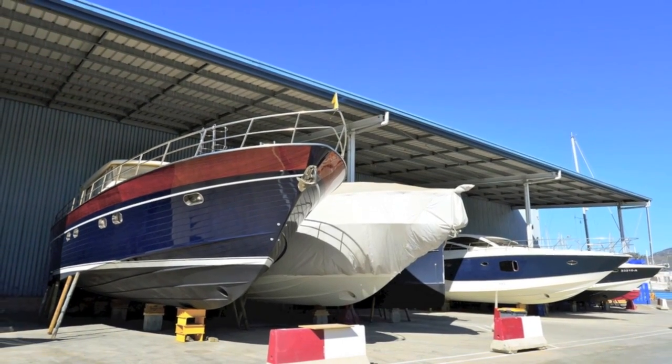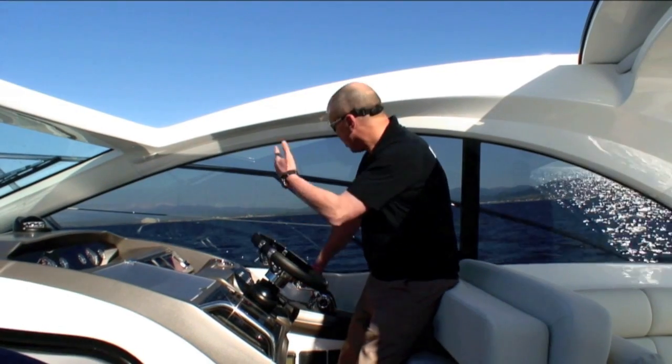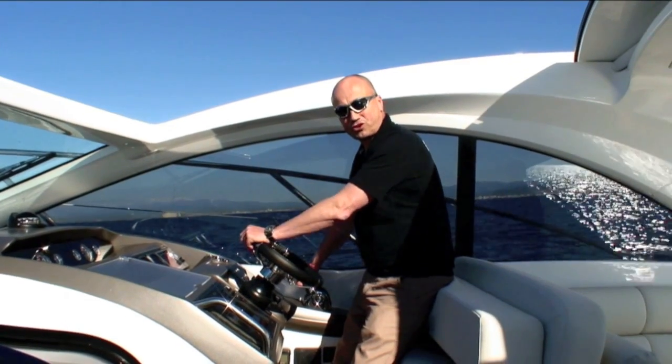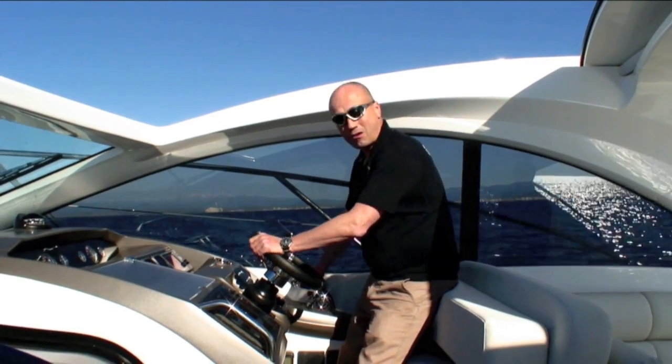They offer a superb wintering package - they've got a full man and Volvo spares back up. But more importantly you've got these fantastic crystal clear water, superb backdrop, Pyrenees over there, France over there, and lots of sunshine.